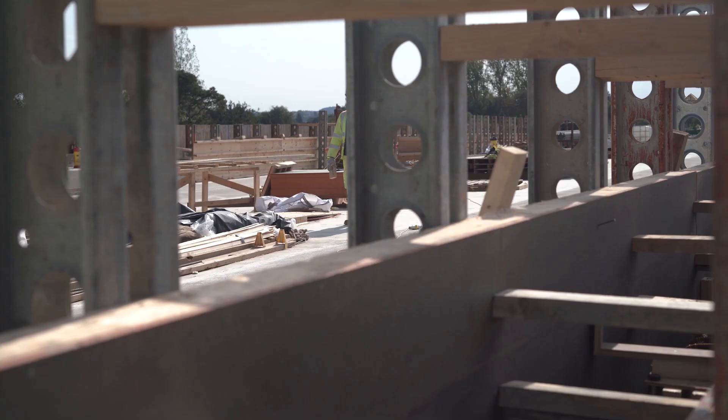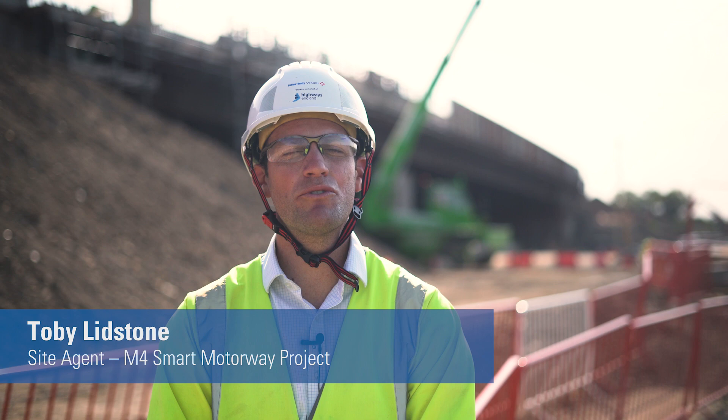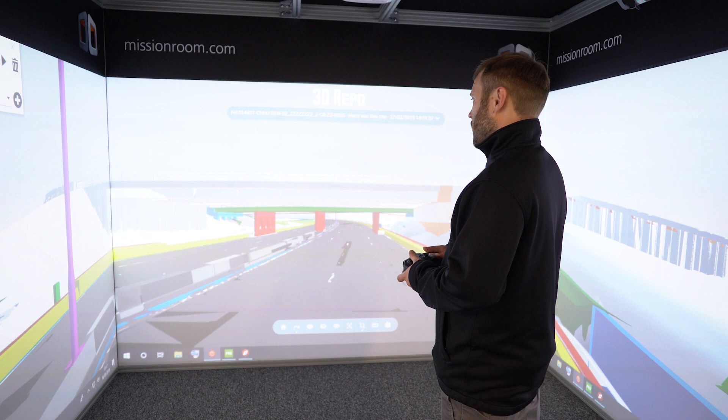We're currently on the M4 smart motorway project, which is a joint venture between Balfour Beatty and Vinci. 4D modelling has been crucial in this project — it's allowed us to digitally rehearse before we actually get to site. That has been an absolute plus for us because of the complex structures that we've constructed here.